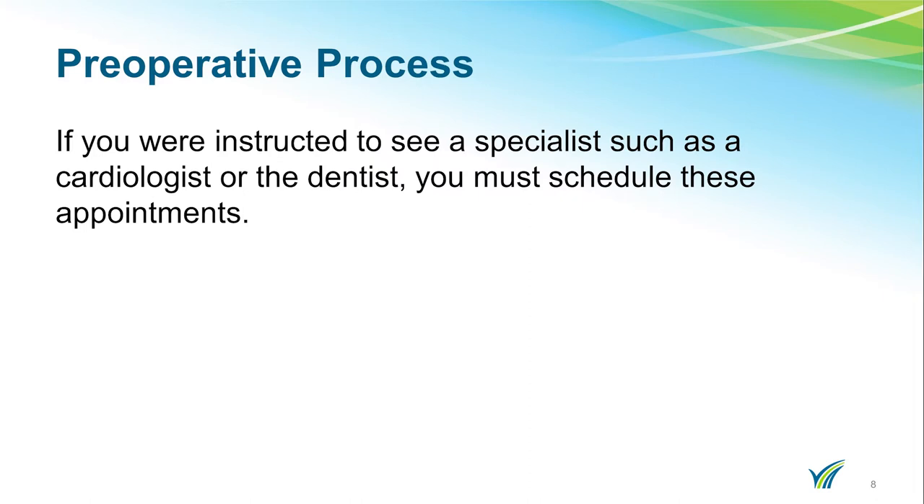Once your pre-admission testing appointment is scheduled, you can schedule your PCP, cardiology, and dental clearances. These clearances need to be completed after you have your blood work done at your pre-admission testing. Not everyone needs to receive these clearances — your surgeon will tell you if you need to see one. We know that this is a tight time frame, but it is important to have blood work done and your clearances close to your surgery.